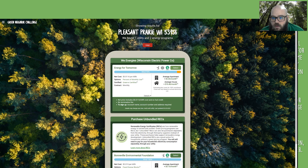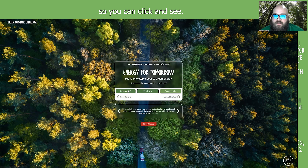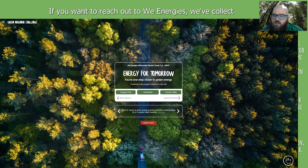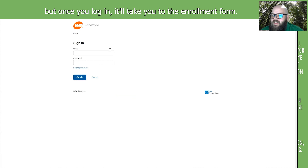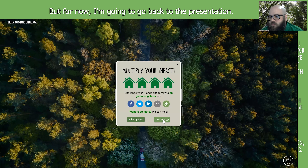Going to We Energies, we provide the links so you can click and see. Here's the program FAQ — we link directly to it. If you want to reach out to We Energies, we've collected all the contact information so you can pull that up. And if you want to enroll, you just click the enrollment link. Unfortunately it's going to ask you to log in, so hopefully you know your login credentials. But once you log in, it'll take you to the enrollment form.